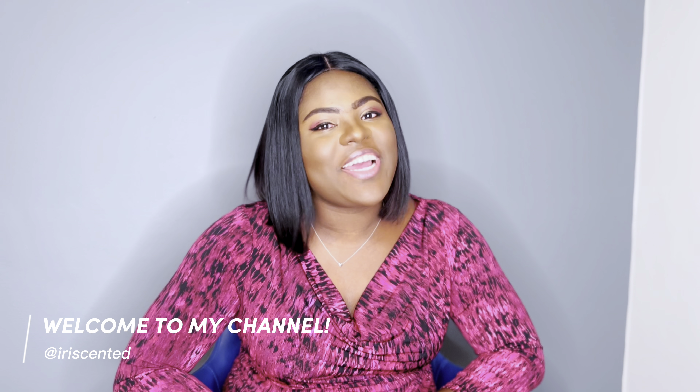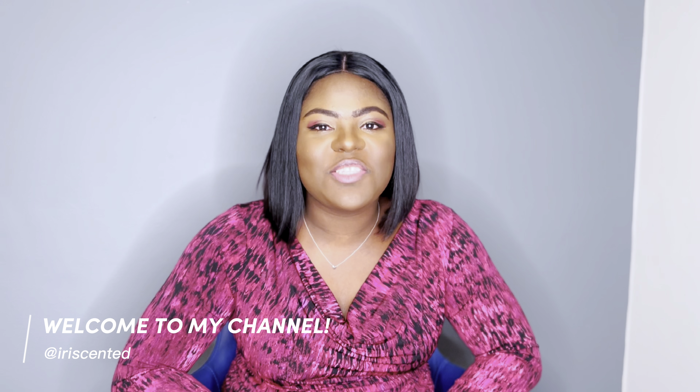Hi guys, what's up and welcome back to the Recenter channel where we talk about all things fragrance. In today's video we are going to talk about a brand that has become quite popular in recent times, and that is none other than Lattafa, which is from the Middle East. Their origins can actually be traced back to the 1980s, but the brand was officially launched in 1992.